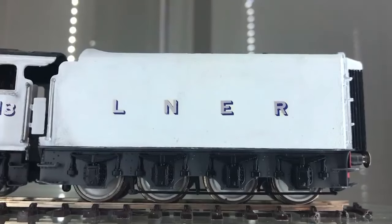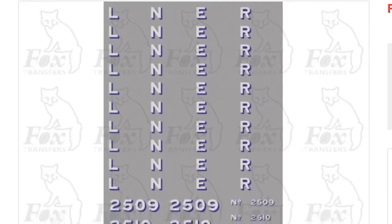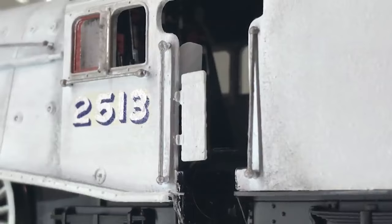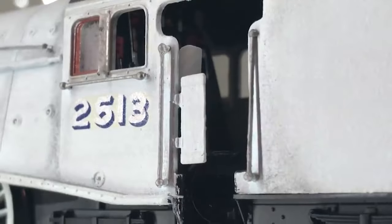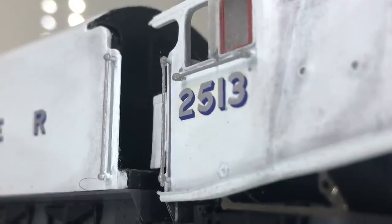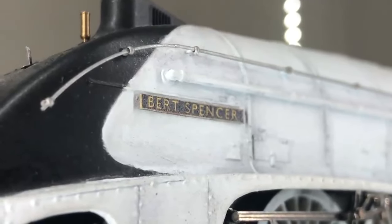The LNER transfers are Silver Jubilee decals from Fox. They produce the LNER letters, numbers, and all the Silver A4 names in a single decal sheet. The 3s were achieved by taking the 8s from 4498 and cutting the left side off to create 3s — a hackneyed way of making numbers, but it worked. The Bert Spencer nameplate was achieved the same way I did Gordon's: made a Bert Spencer nameplate in Illustrator, printed it out on card, cut it out, and stuck it right on.